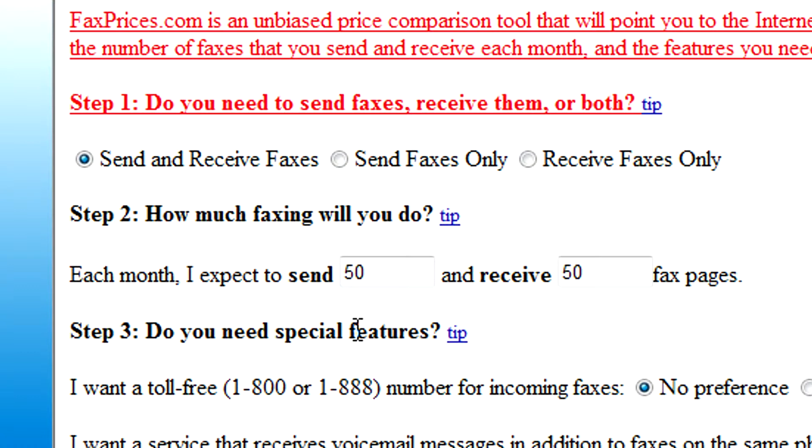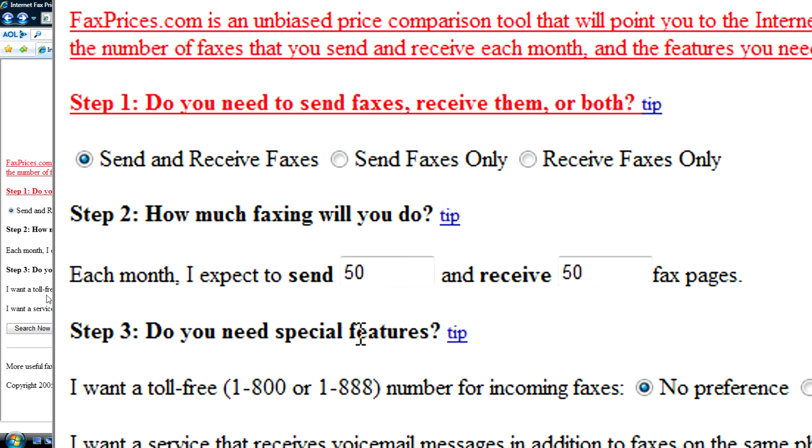Then the third and final step is simply choosing what kind of special features you'll be wanting. This can include customer service, or receiving voicemail messages in addition to faxes on your phone number.